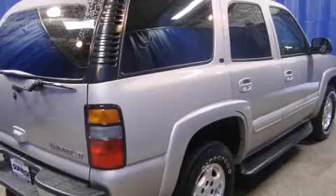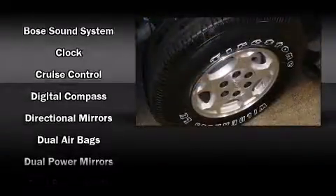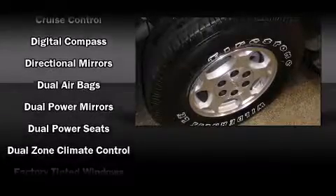Top features include air conditioning, front and rear reading lights, front and rear cupholders, variably intermittent wipers, remote keyless entry, and more.